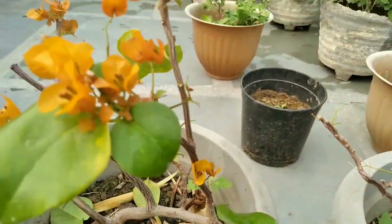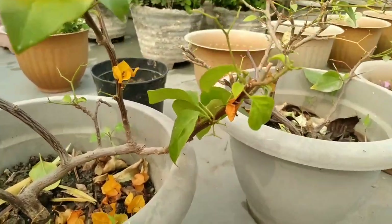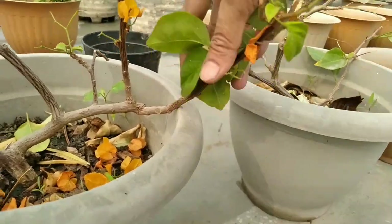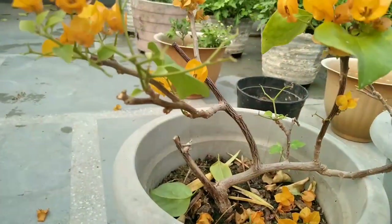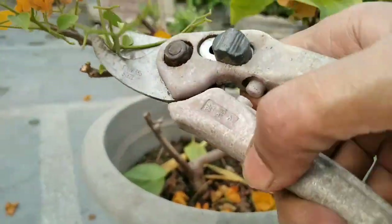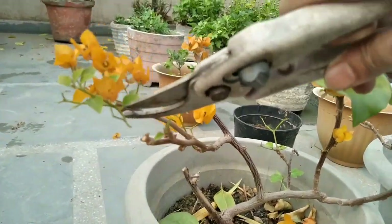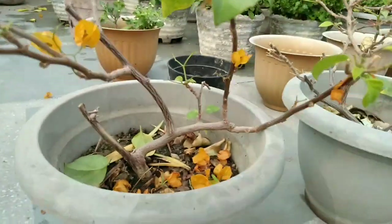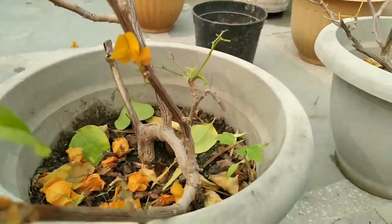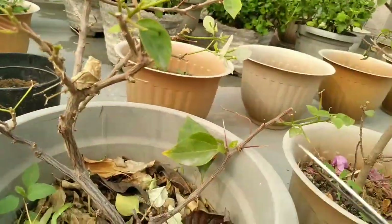Unfortunately, this season our Bougainvillea plants are also not flowering so well. The main reason for your Bougainvillea plant not flowering is because your plant is stressed. Bougainvillea needs 6 hours of direct sun. Also, boggy soil prevents Bougainvillea flowering, and too much fertiliser causes lush foliage with fewer flowers.